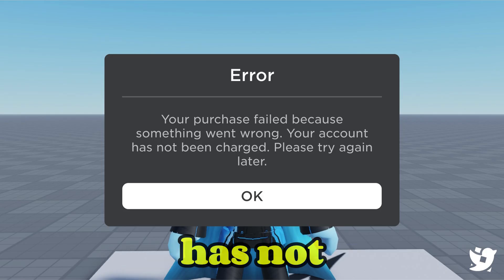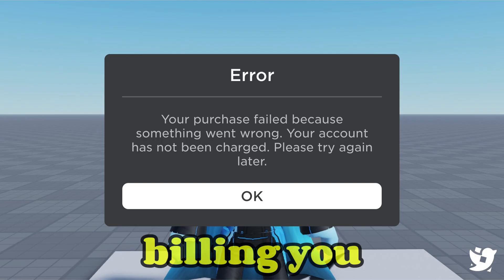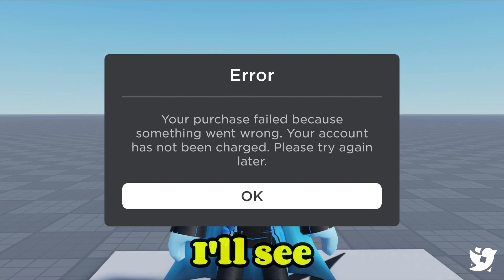That's it — the 'your account has not been charged' message just means the transaction failed without billing you. If this helped, drop a like and subscribe for more quick Roblox tips. Thanks for watching and I'll see you in the next one.